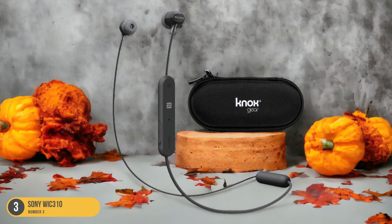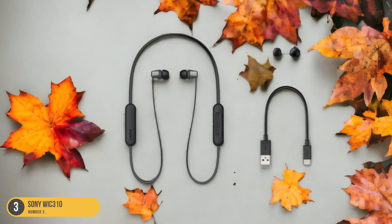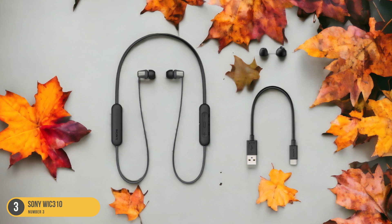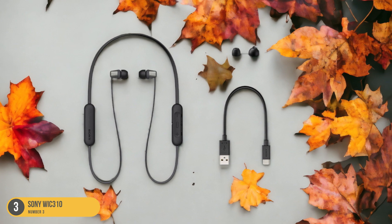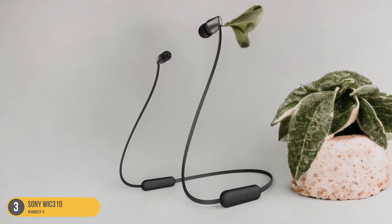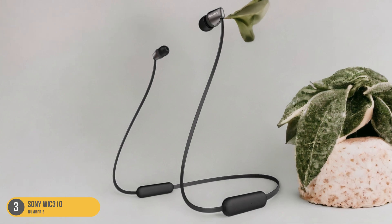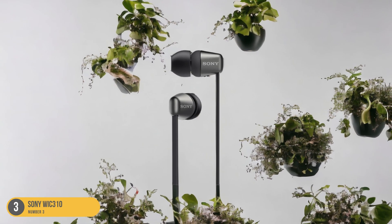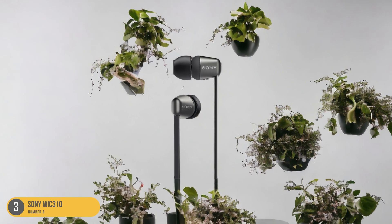The lightweight design and comfortable fit make them perfect for extended listening sessions, whether you're on the go or relaxing at home. With a focus on delivering quality sound without breaking the bank, the Sony WI-C310 is a solid choice for those seeking an affordable audio companion. Whether you're unwinding with mellow melodies or getting lost in the soulful sounds of jazz, these headphones provide a budget-friendly option without compromising on audio quality.